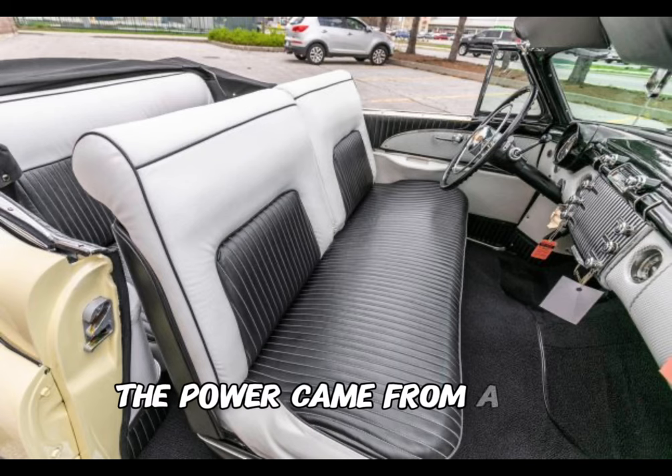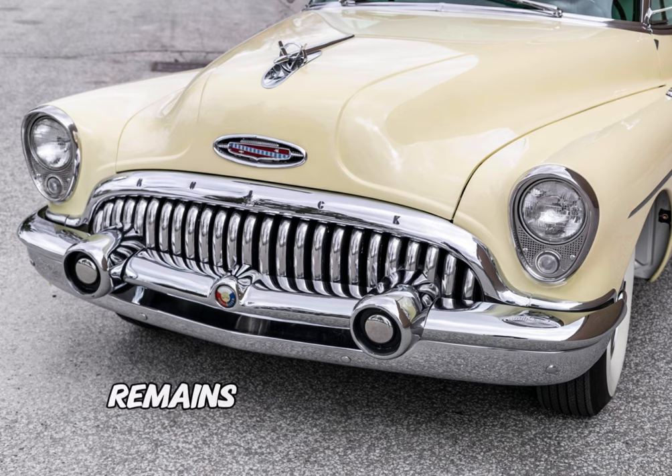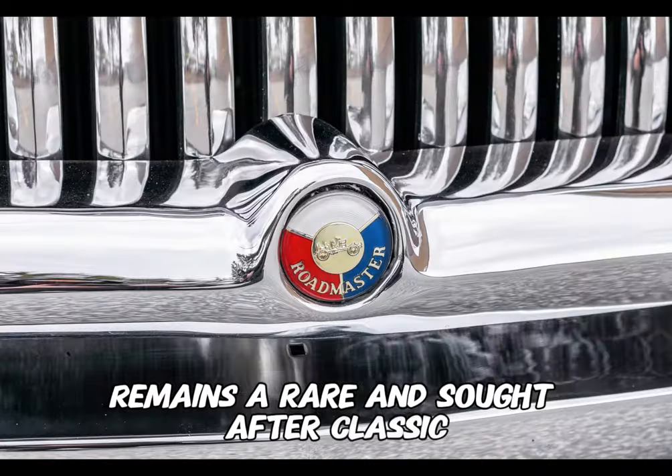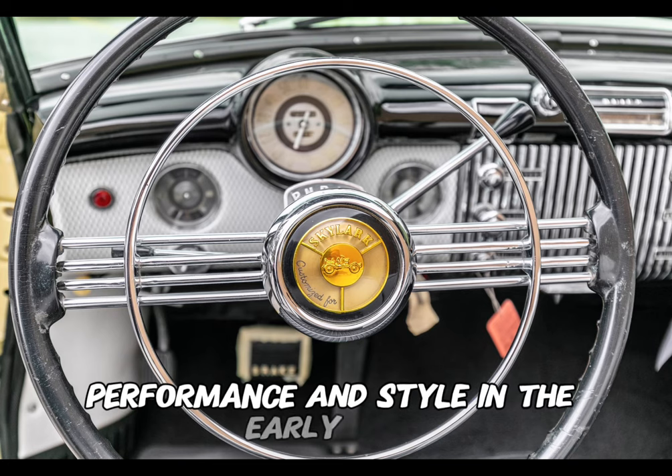Power came from a V8 engine, providing a smooth ride. The Skylark Convertible remains a rare and sought-after classic, representing Buick's commitment to combining performance and style in the early 1950s.